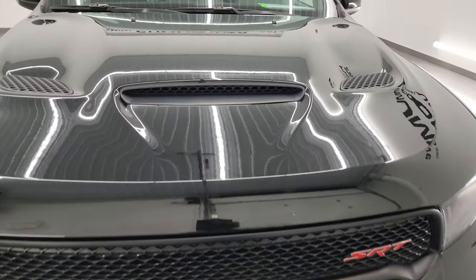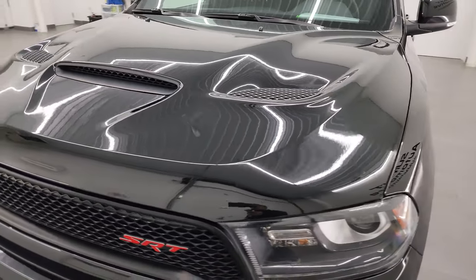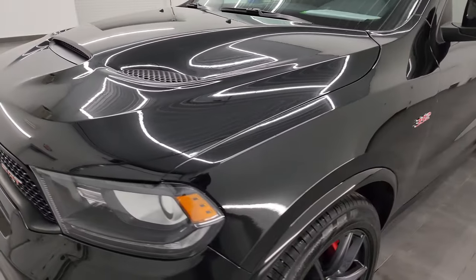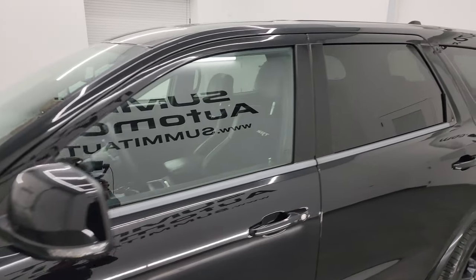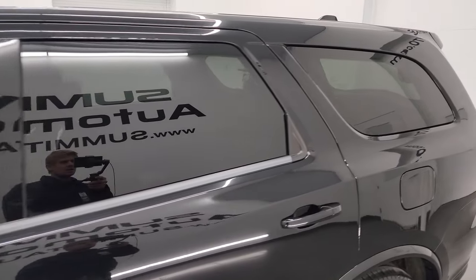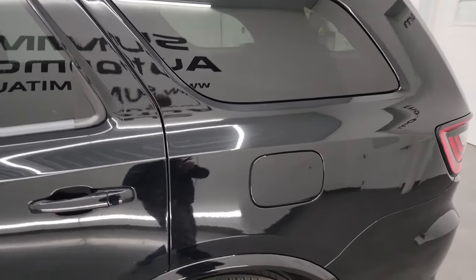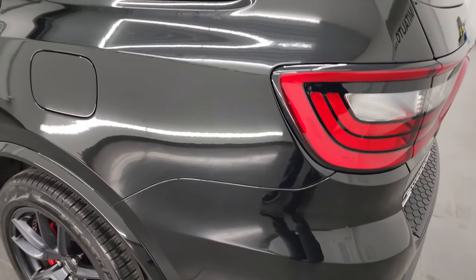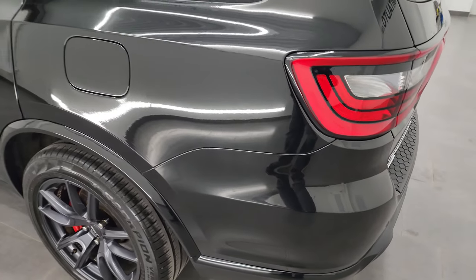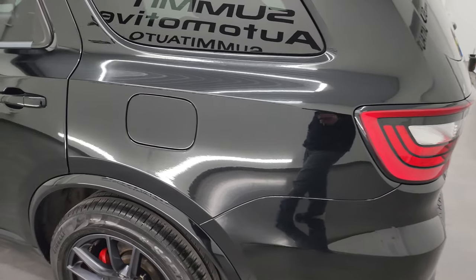I'm going to go all the way around in this video — inside, start it up, and take a look under the hood to give you the most accurate representation possible. DB Black is the color. I shoot all my videos in 4K, so if you have HD capabilities, turn them on now because it is your best way to check out the quality, condition, options, and cleanliness of the vehicle before seeing it in person.